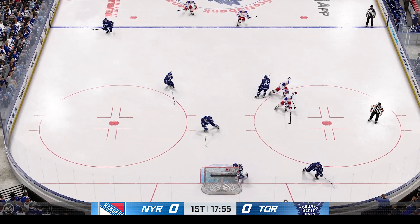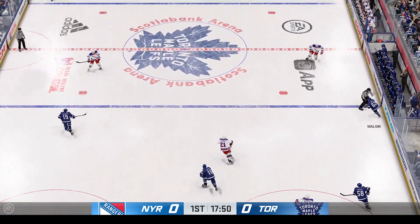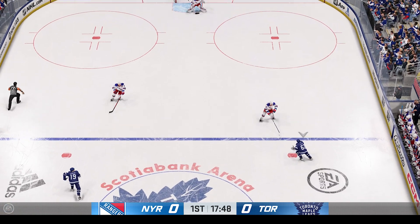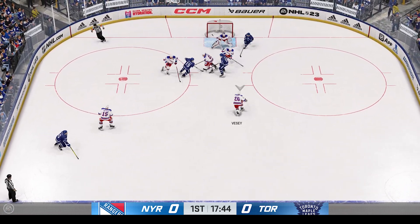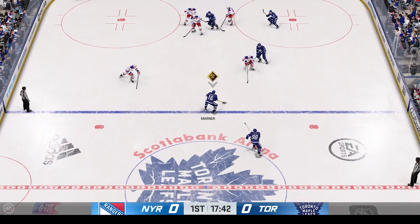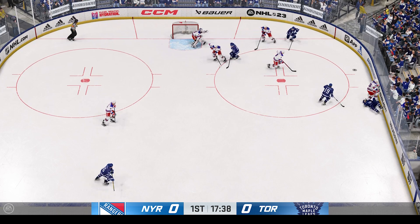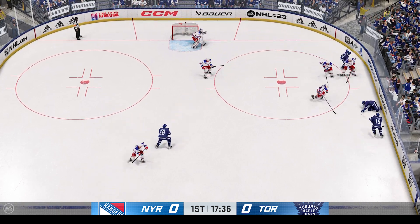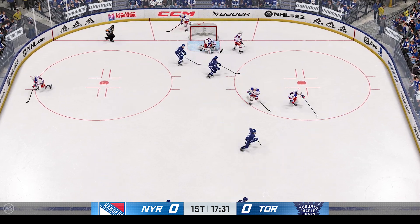Waxing into the offensive zone. The Leafs gain possession along the wall. Puck picked up by Bunting, gaining momentum up along the side. The Rangers take over on possession and try to make a diagonal pass to Mete. Oh, that was violent — he hit him so hard. The people sitting right on the glass are going to sit up straight. They're scared too.